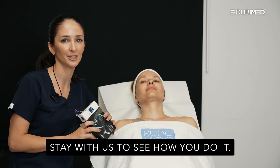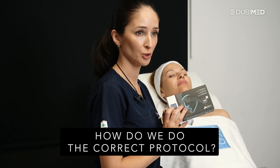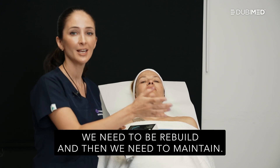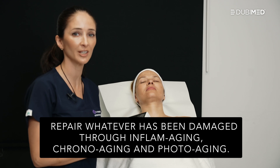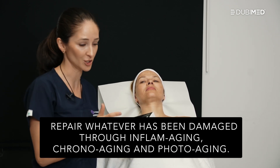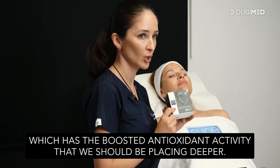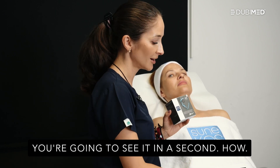Stay with us to see how you do it. How do we do the correct Sunecos protocol? We need to keep in mind that with the skin we need to repair, rebuild, and then maintain. With the first session, we will repair whatever has been damaged through inflammaging, chrono aging, and photo aging — and we are all chronically exposed to that. So we're going to start with Sunecos 1200, which has the boosted antioxidant activity, and we shall be placing it deeper.